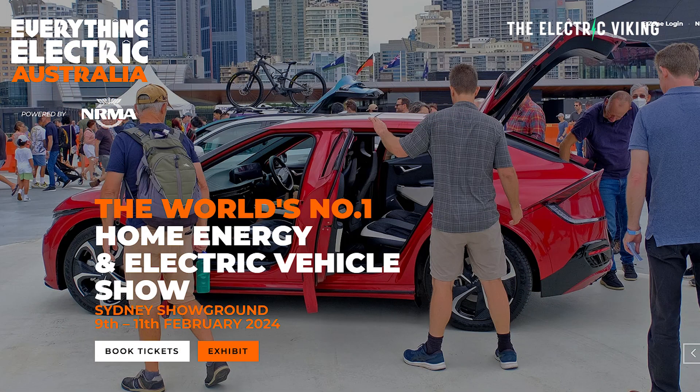In the first week of February, from the 9th through the 11th of February, I'll be at Fully Charged — now called Electrify Everything — in Australia, in Sydney. I'll be doing a few live sessions there, and I'd love to see you.